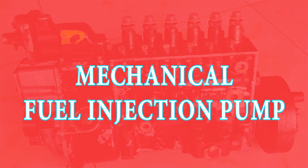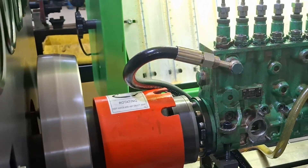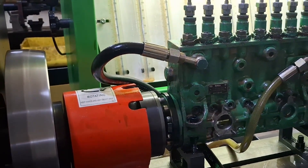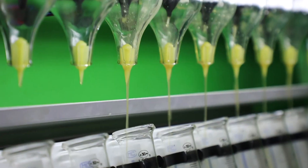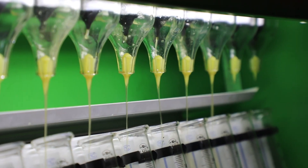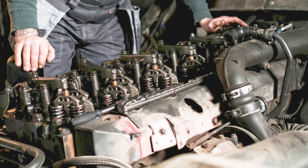Let's start with the mechanical diesel pump. A mechanical pump operates using engine-driven components. It relies on a camshaft, levers, and springs to generate fuel pressure. There's no electronic control — fuel delivery is timed purely by mechanical motion. These pumps are durable and commonly found in older diesel engines.